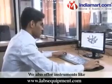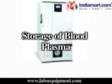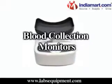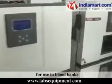We also offer instruments for use in blood banks, including donor chairs, refrigerators and freezers for storage of blood plasma, blood collection monitors, and sealers.